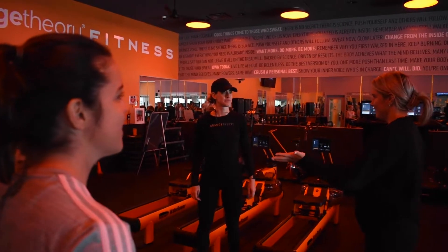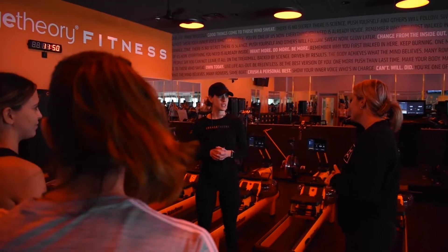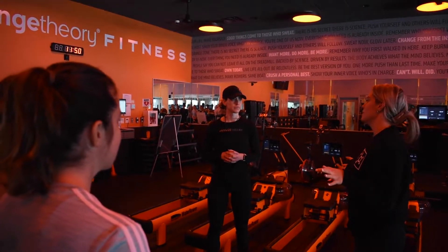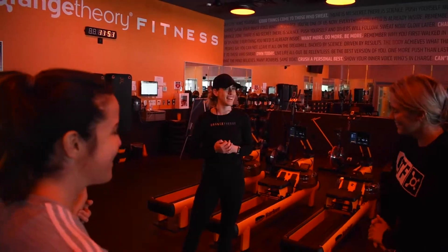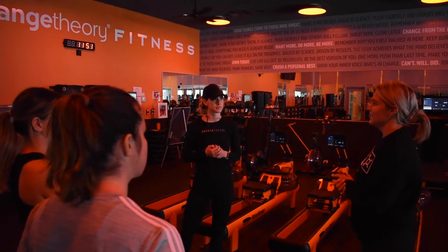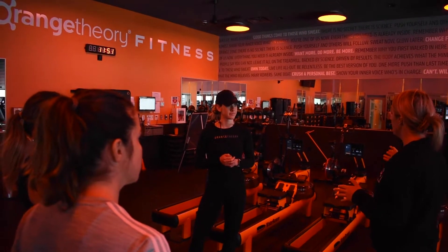Here we have Natalie. Natalie currently does hot yoga. She said she's looking to work more in the core area, and other than that she's looking to pretty much keep the routine. Adriana currently goes to the gym. Her biggest thing is she just likes to keep the body moving. She does prefer to do a little bit more.